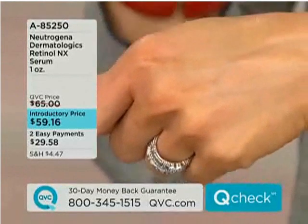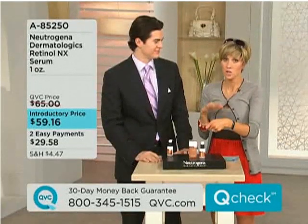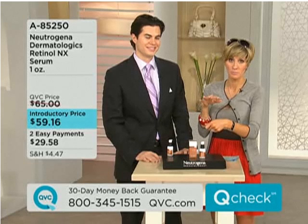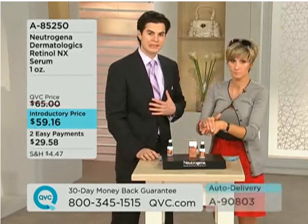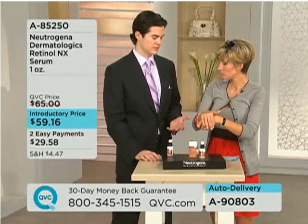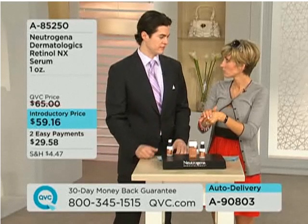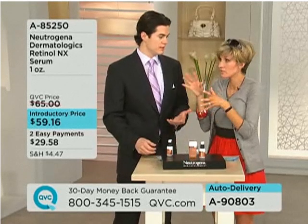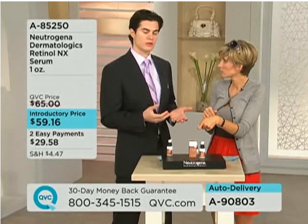Here's the deal, guys. Dr. Will, as a dermatologist who could write a script for anything, who lives in Beverly Hills and could go for anything no matter how much it costs — this is the number one thing that you use every single day, isn't it? I always tell people I'm the least hypocritical dermatologist you'll ever meet. The same things I tell my patients are the same things I use. I use Retinol NX every single night. A pea-sized amount covers your entire face, and it's good for everybody — oily, sensitive, combo, dry — it's available for every single skin type.